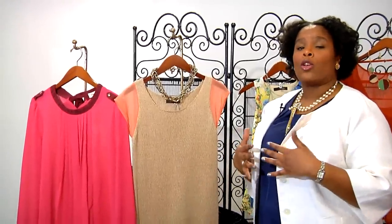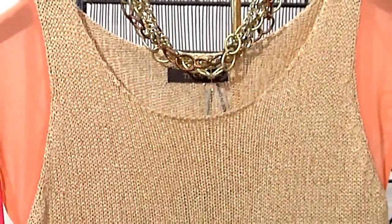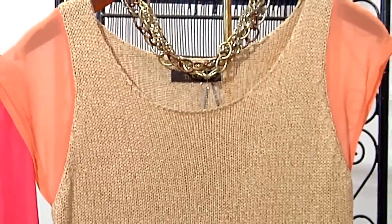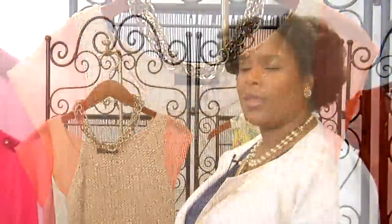This lightweight knit will also work for a woman who is fuller busted. Sometimes you can't do a button-down shirt because of the pulling. A light knit sweater for the summer is a great way to do that — a lightweight knit is a great alternative for a fuller busted woman for the summer.